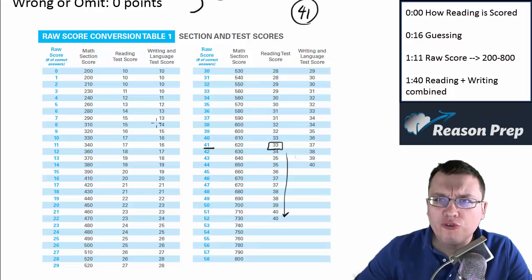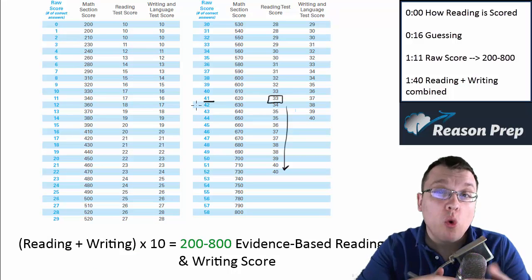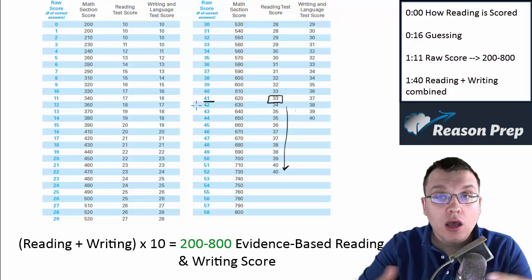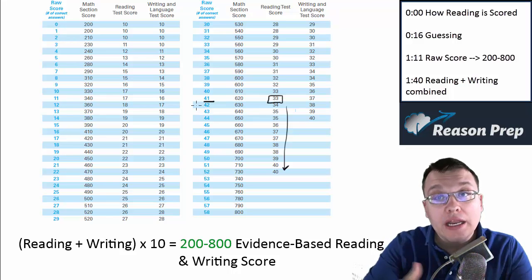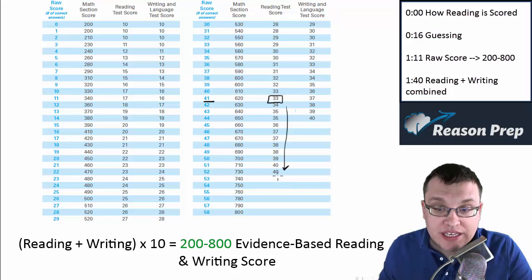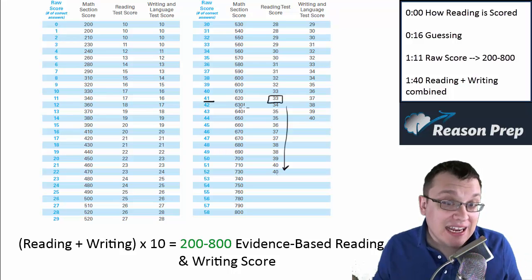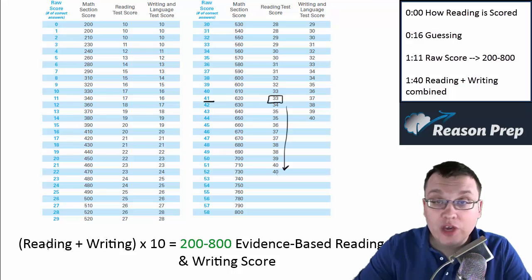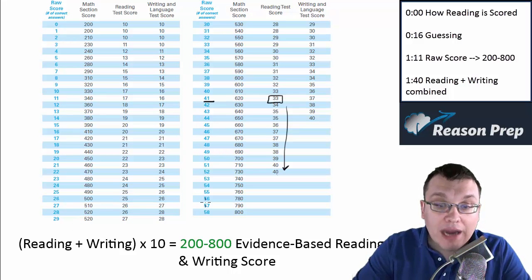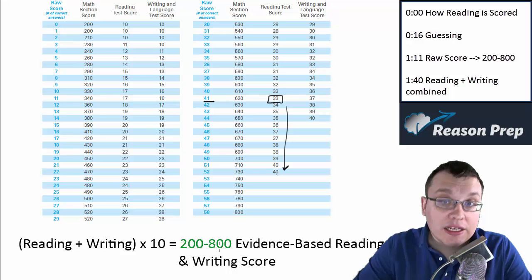Why is the max score a 40? Well, the reading and the writing are actually combined into one section. So your score is reported as one combination of the reading and the writing scores. The reading is at a 40 and the writing is at a 40, so if you add those together you get 80, and 80 times 10 is 800. So the formula to figure out your score is: reading score plus writing score, times 10, and that gives you your 200–800 evidence-based reading and writing score.